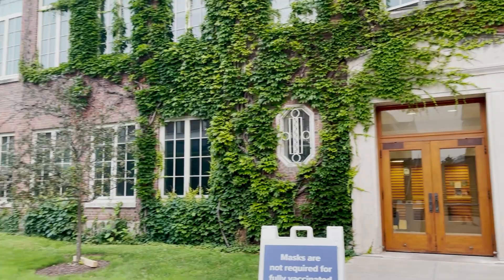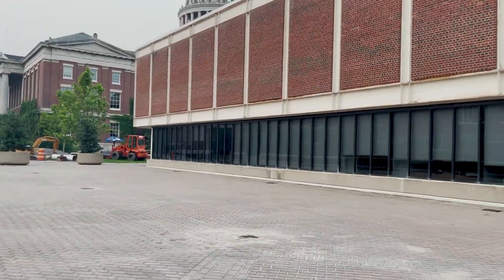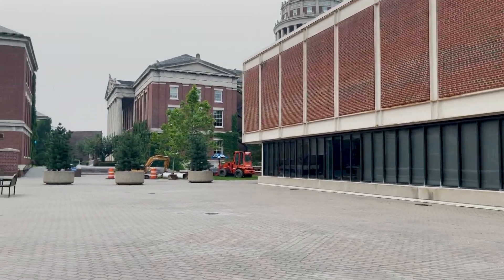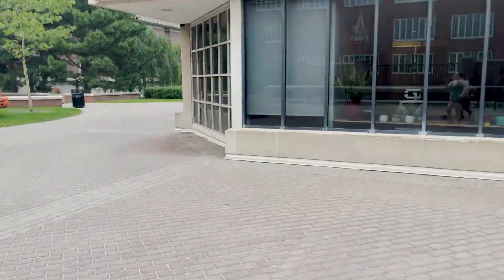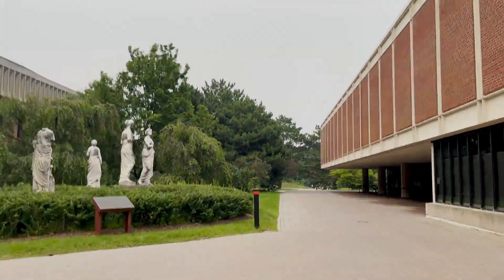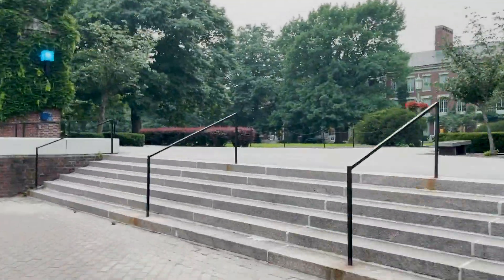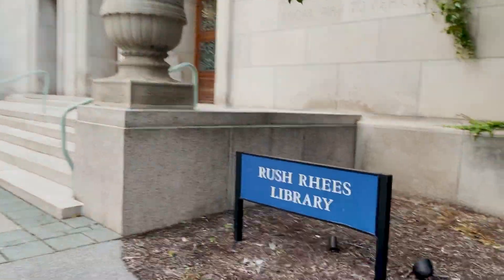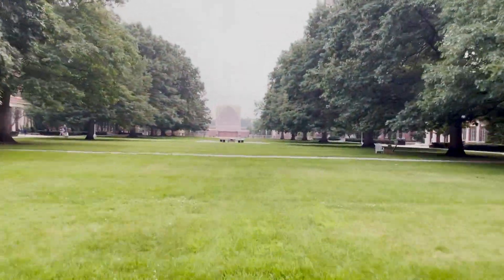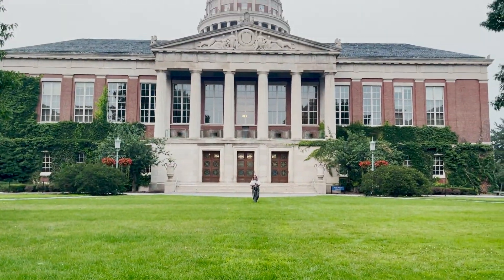Next we go up these stairs that lead to a little sitting area and then Meliora Hall, which has Brain and Cognitive Sciences and Psychology. Other classes are also taught here and Meliora Hall connects to the Tunnel System. As we turn we are headed toward the front of Rush Rees on our right. At the end of Eastman Quad is the Interfaith Chapel that sits right on the river — and there is our Million Dollar View.